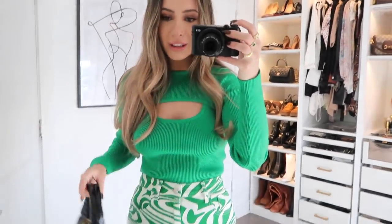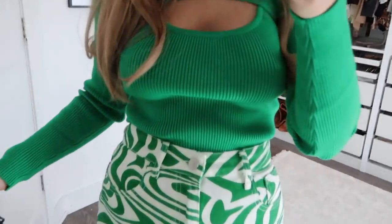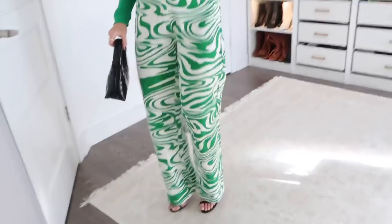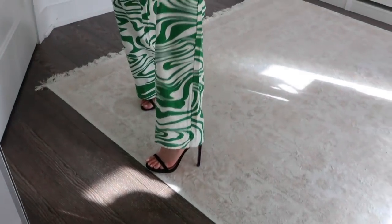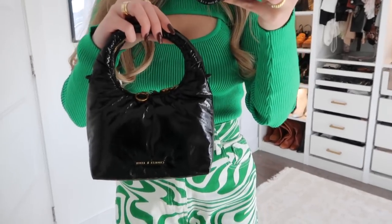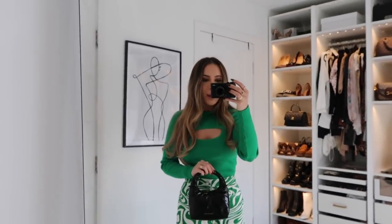Here I really played up the green tones. I somehow, miraculously, had a shirt in my closet that is the exact color green as the pants — it's from Princess Polly. I threw on some black heels because I love green and black paired together, and then a little Charles and Keith bag. That goes to show the importance of fit — if the pants were super loose and baggy and didn't fit well, they wouldn't be as cute.